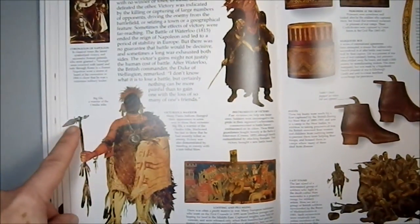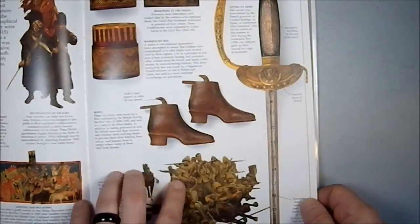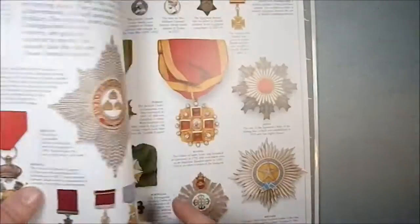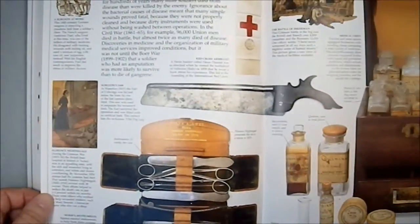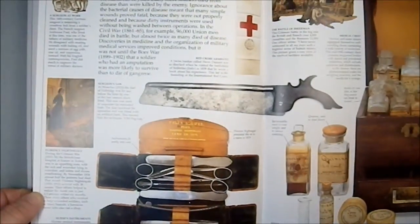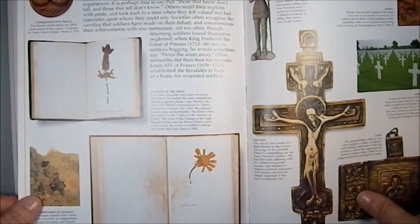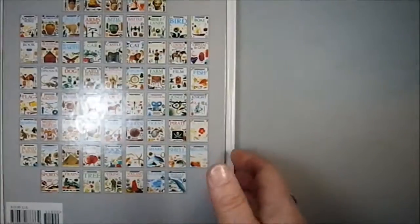Here we have someone holding a dagger-style tomahawk. Some boots of the era, which is kind of intriguing. And be aware that high-heeled shoes were originally designed for butchers to stay out of the blood, and only later adopted by the nobility and by women. Then we have mementos and memories of warfare, and then a table of contents.